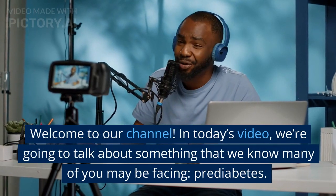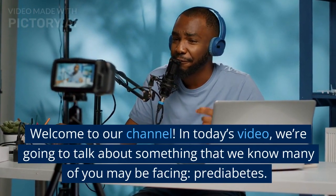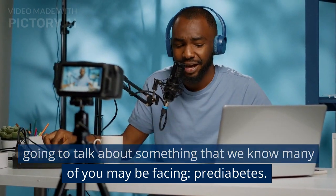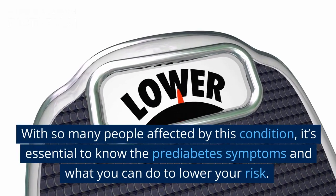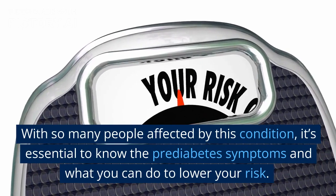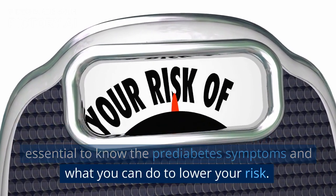Welcome to our channel. In today's video, we're going to talk about something that we know many of you may be facing: pre-diabetes. With so many people affected by this condition, it's essential to know the pre-diabetes symptoms and what you can do to lower your risk.